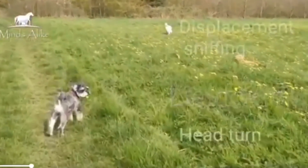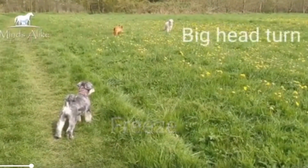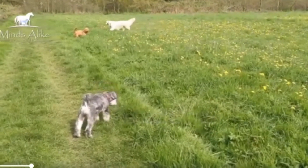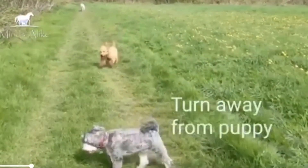The golden retriever mirrors him, slows down, does some displacement sniffing, and then freezes also. And then they both do a little bit of head turning. Notice the puppy here is a bit oblivious and just running around trying to get them to play. The golden retriever shakes off and says 'no thank you' and walks off.